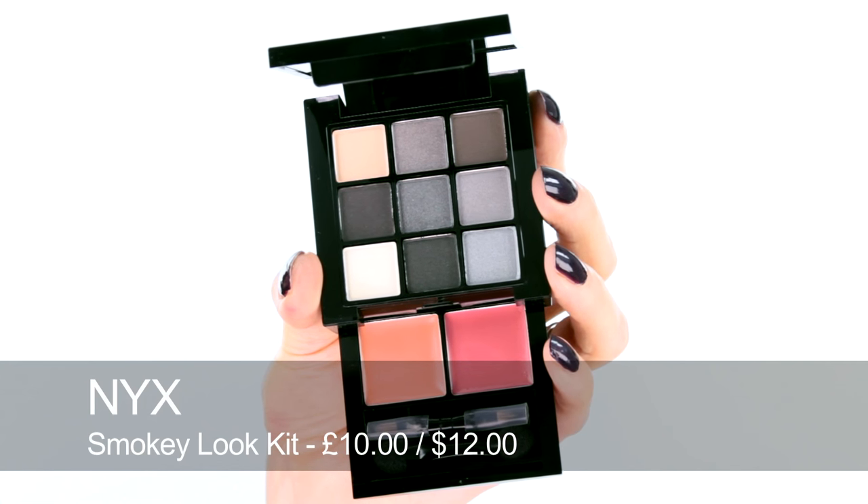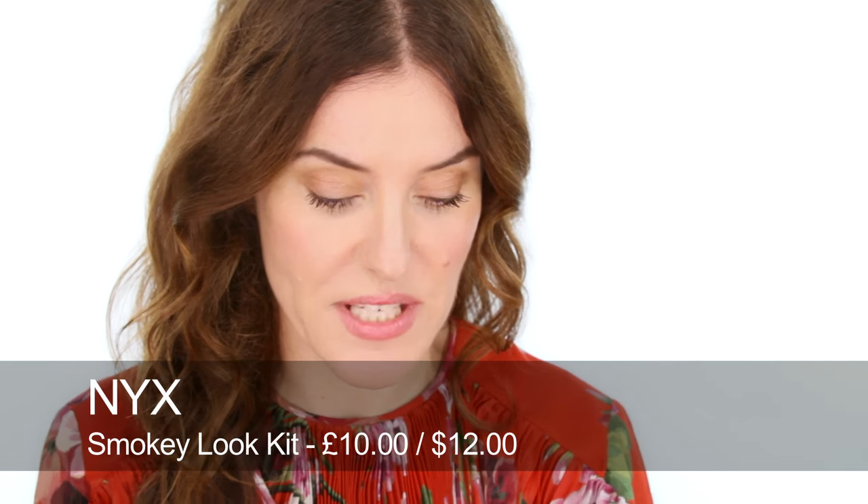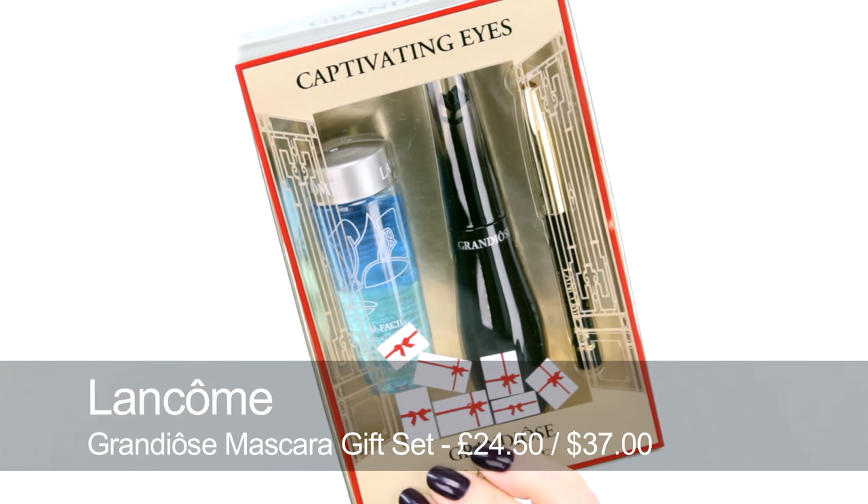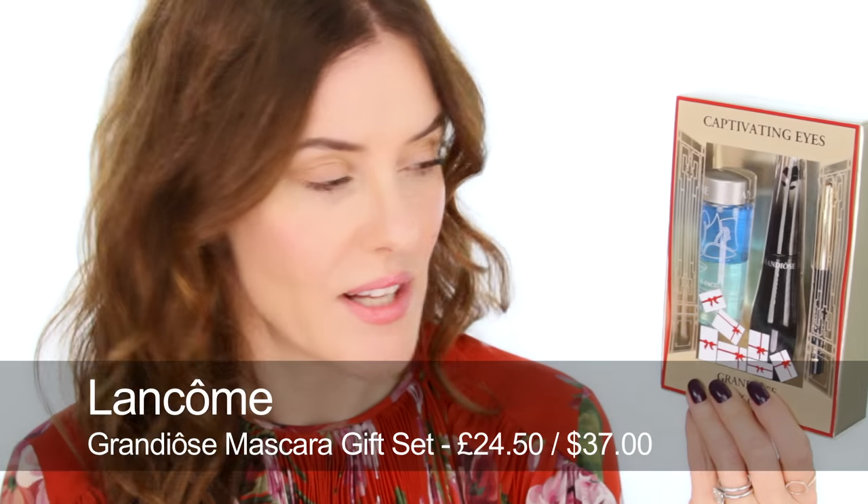On to eye palettes, and there are some really reasonably priced and very beautiful ones available from NYX. This one is really lovely — it's got smoky eye colours and two lipsticks or cream blush shades. Then this slightly larger one has lots of neutral shades and loads of different lip colours. A really great classic eye set is this one from Lancôme, with a full size of the black Grandiôse mascara, a black kohl pencil, and a small travel size of Bi-Facil waterproof eye makeup remover — fantastic if you're going on any trips. Note that this particular box varies from country to country so it might have slightly different products in it.